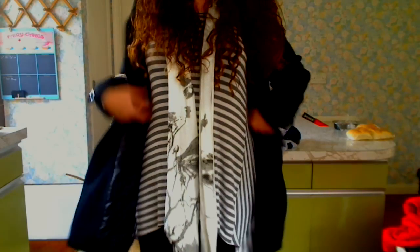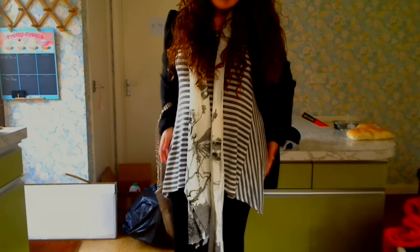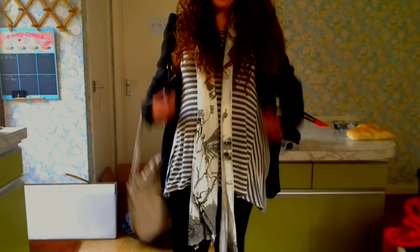My top is this really nice kind of stripey, really flattering, really slimming, long sleeve top from Zara.